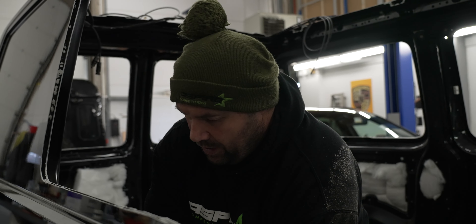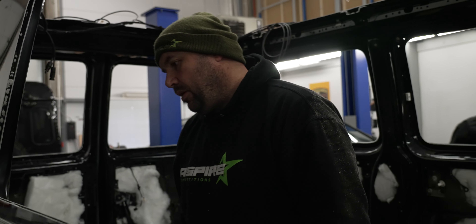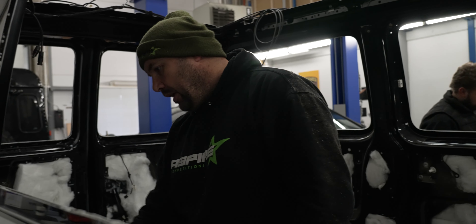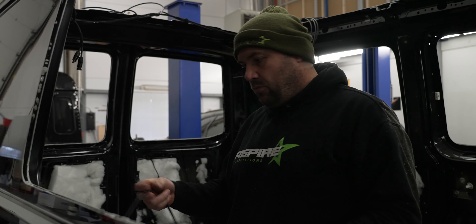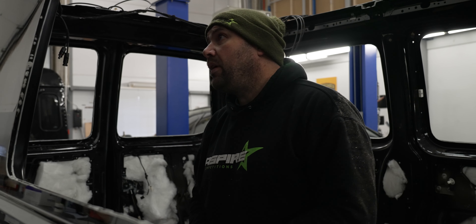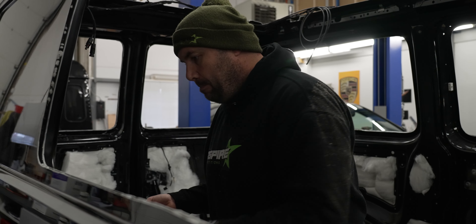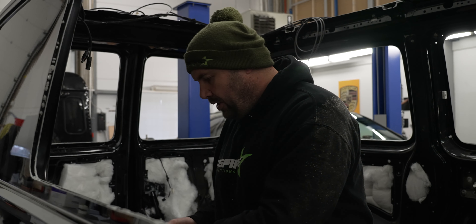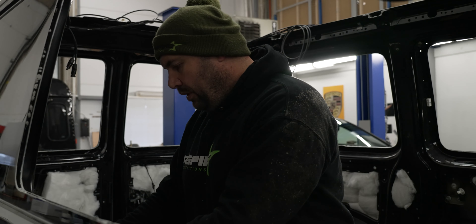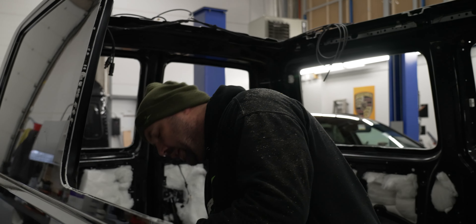We are moving the cables out of the way so that when we carpet, we don't carpet all the cables by accident — so that Jordan, myself and Bill can get on and carpet the inside of the van.